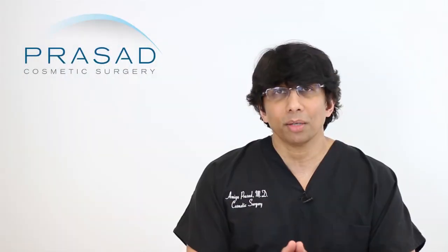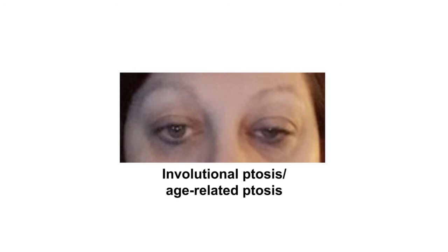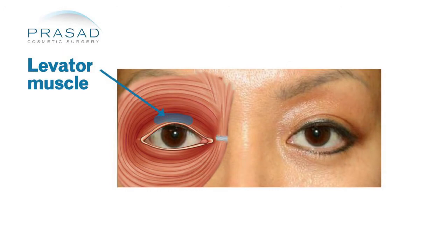Most commonly, ptosis such as yours is referred to as involutional ptosis or age-related ptosis. Basically, the muscle that lifts the eyelid is called the levator muscle — like the word elevator — and this muscle, as one gets older, has a tendency to get very thin and may also detach or separate, often referred to as levator dehiscence.